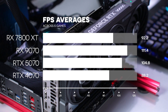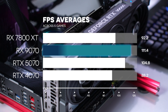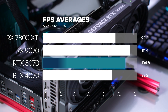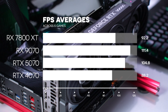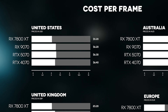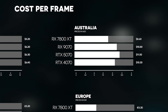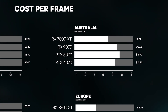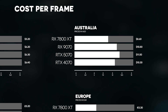Averaged across the 5 games, the 7800 XT ranked third in FPS output with 92.2. The top was the 9070 with 111.4, number two was the 5070 with 104.8, and the 4070 brought up the rear with 88.2. Taking those averages against their price in the US market, the RX 7800 XT is about a dollar cheaper per frame than the others, with a cost per frame of 5.2. In the Australian market, this gap is much wider — the RX 7800 XT has a cost per frame of 8.6, while the rest are all in double digits.